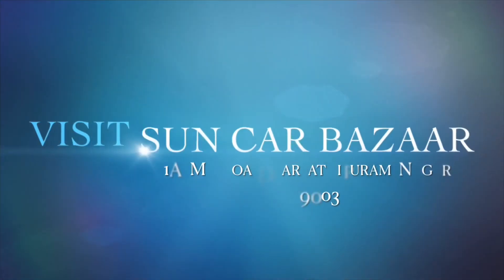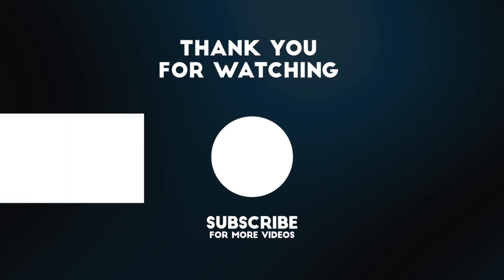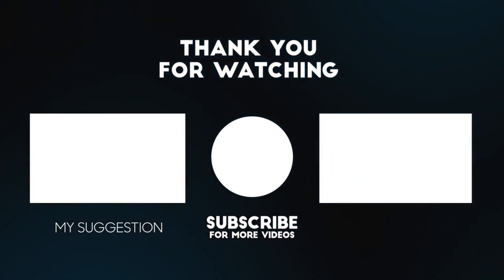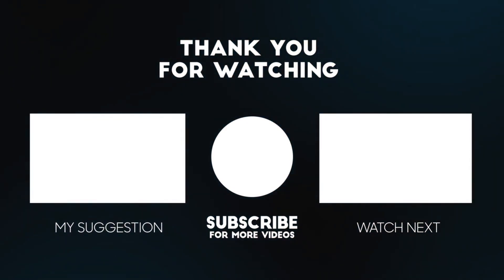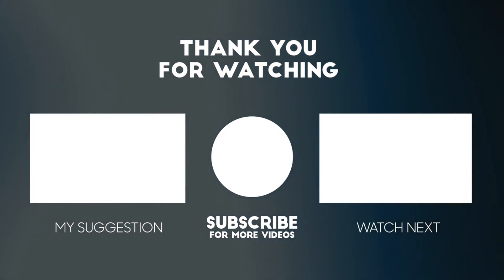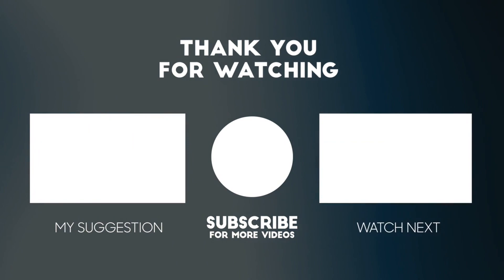I request you to be right on the show. I'll see you on the next video. Thank you so much for watching.